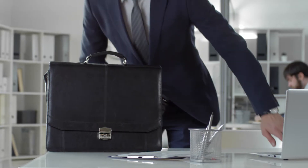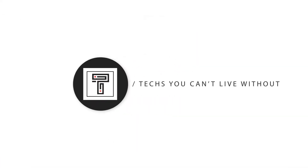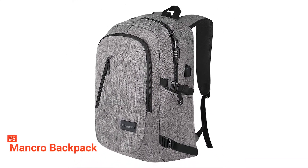So, here are the top five best laptop backpacks. The fifth product on our list is the Mancro backpack. Considering how expensive laptops are, it is only fair to invest in a laptop bag that will keep it protected while you are on the go.